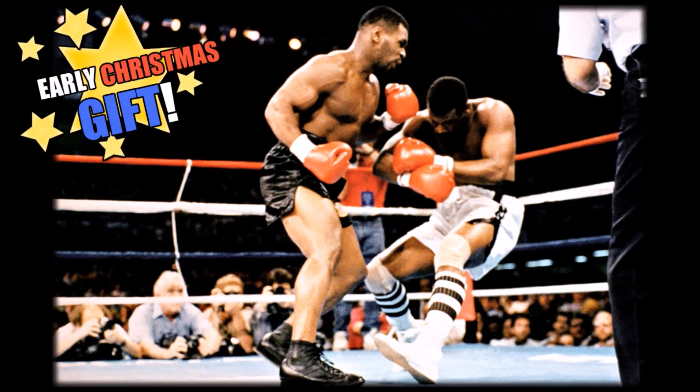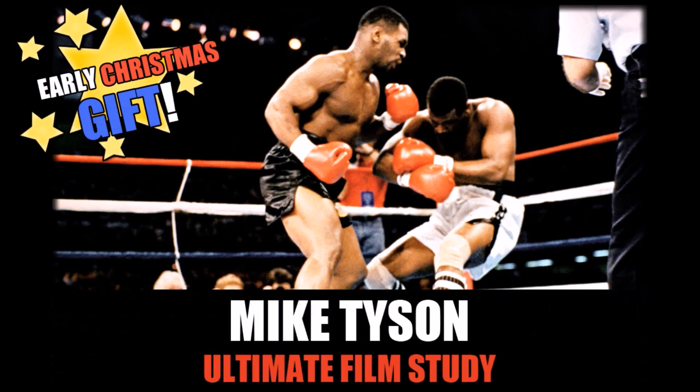Hey guys, how's it going? A lot of people have been asking me to do a Mike Tyson film study, so I decided I'm going to drop one as an early Christmas present for you guys. I really hope you enjoy the video, so with that short introduction out of the way, let's get straight to the film study of one of the best aggressive counter-punching pressure fighters in boxing history, Iron Mike Tyson.